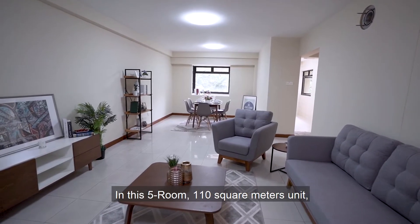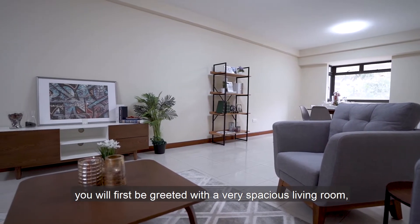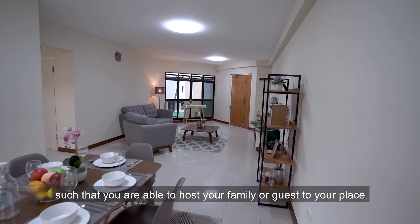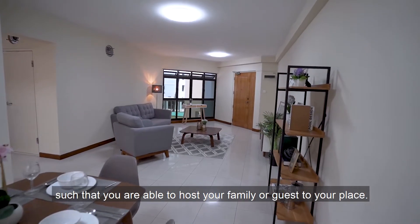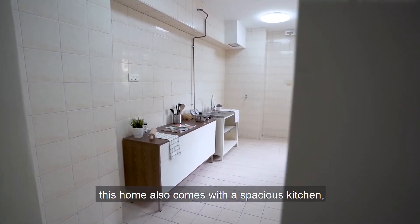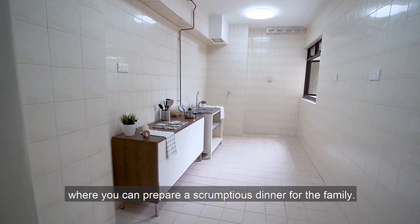In this five-room, 110 square meter unit, you'll first be greeted with a very spacious living room which leads to the six-seater dining area, such that you're able to host your family or guests. As you can see, this home also comes with a spacious kitchen where you can prepare a scrumptious dinner for the family.